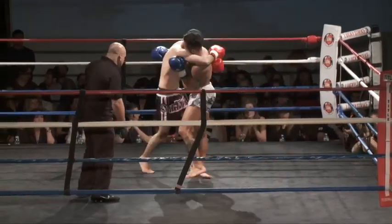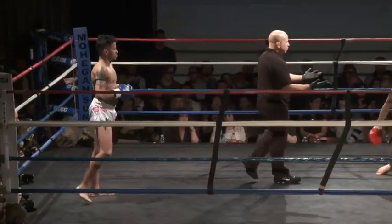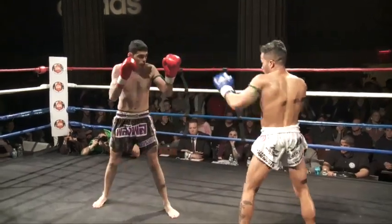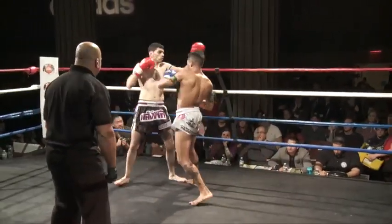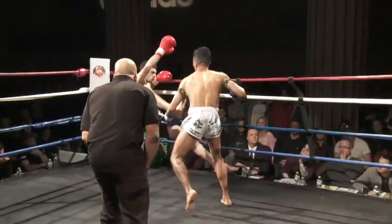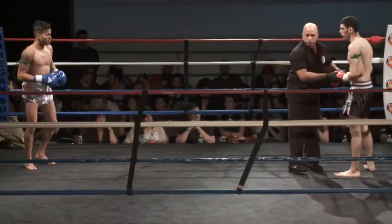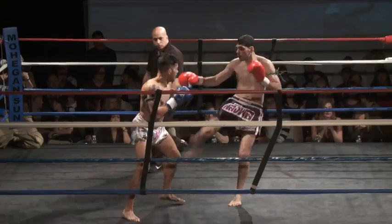Omar throwing a big knee there. Nice throw. Coming from Jiu-Jitsu, he has a really good idea of his positioning and his balance. Nice overhand, big jab there that lands right under the chin. Omar needs to start keeping that jab and that teep busy — most likely that jab — because it looks like Matteo's going to grab that teep.